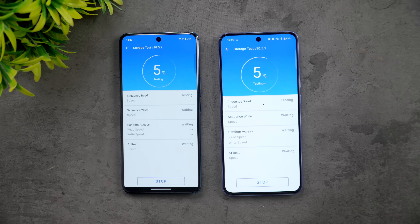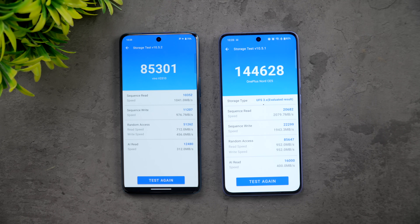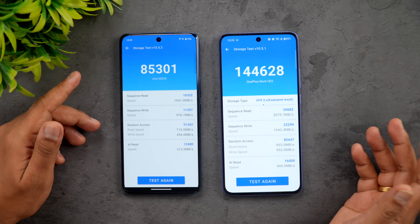Next, let's see the storage benchmarks - UFS 2.2 versus UFS 3.1, which will also have an impact. You can clearly see 85,000 versus 144,000, so UFS 3.1 on the OnePlus obviously has a significant advantage here in storage performance.